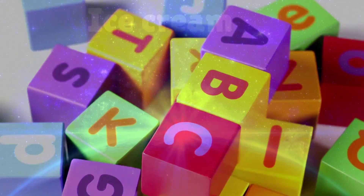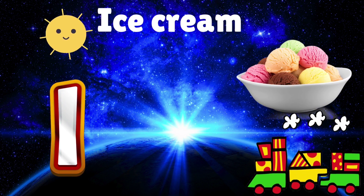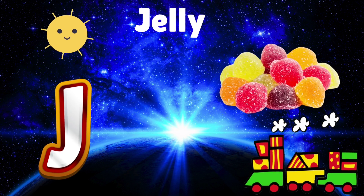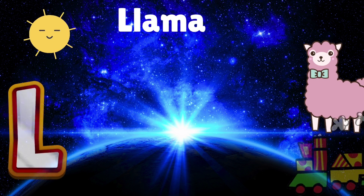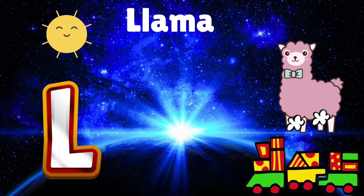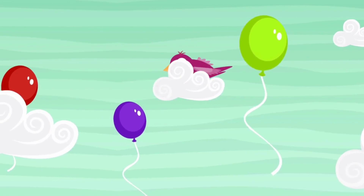I is for ice cream melting on the floor. J is for jelly wobbling some more. K is for kangaroo bouncing with the light. L is for llama laughing with all its might. Phonics, phonics.